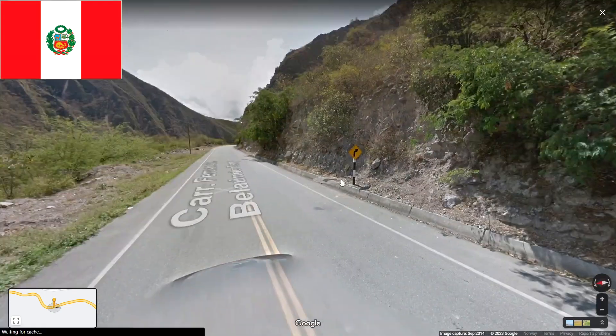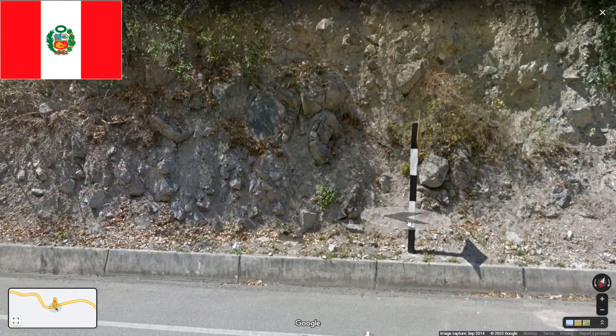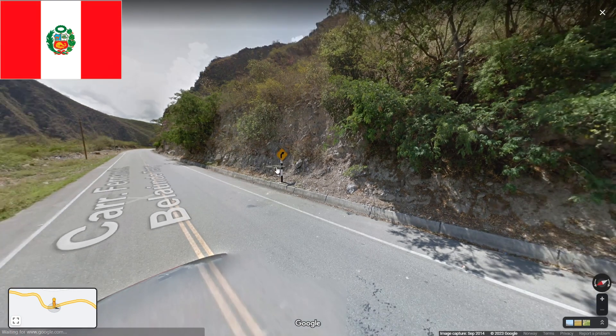The next one is Peru. In Peru you will have this black and white sign — you'll see it a lot — and it will be on this thick square bar. You can see this black and white sign in other places, but if you know you're in South America, you will be in Peru.